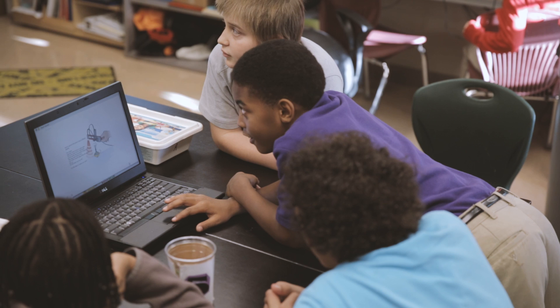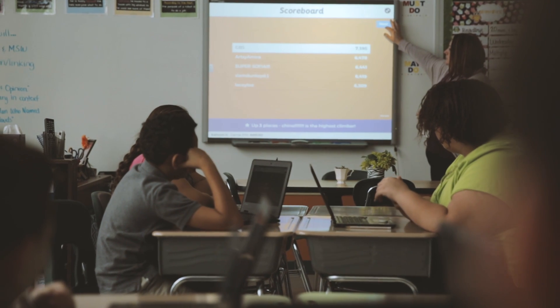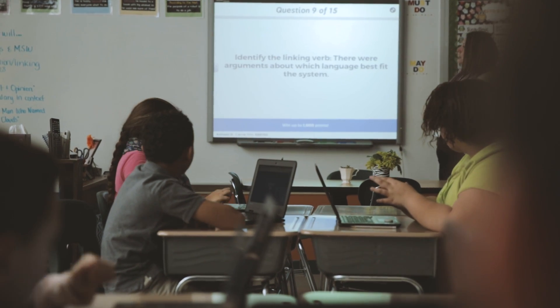Children today literally have the world at their fingertips, and teachers are learning to adapt by re-envisioning the role of technology in their classrooms.